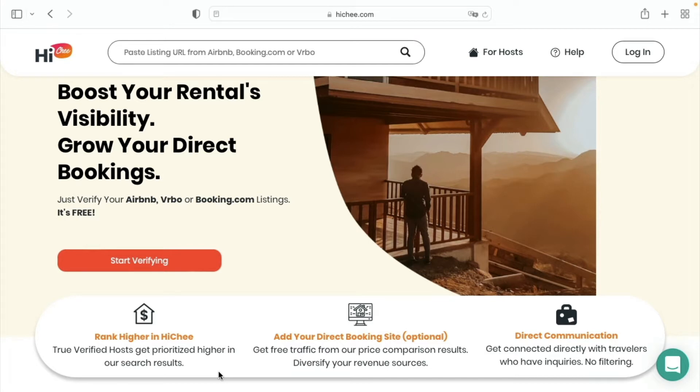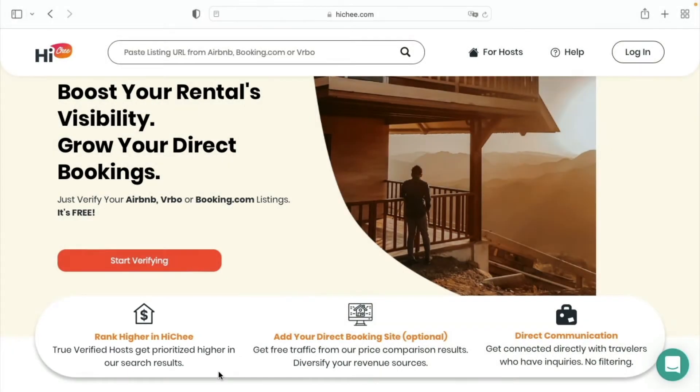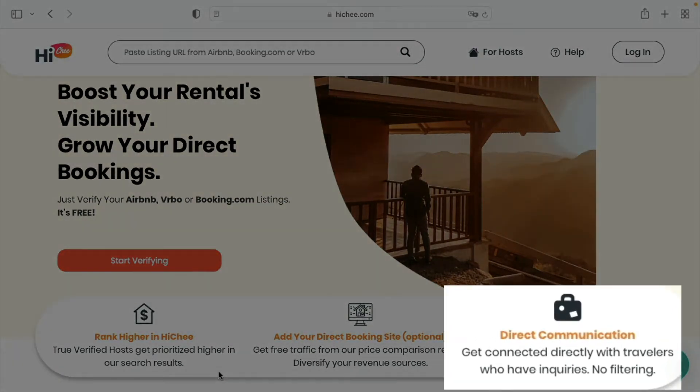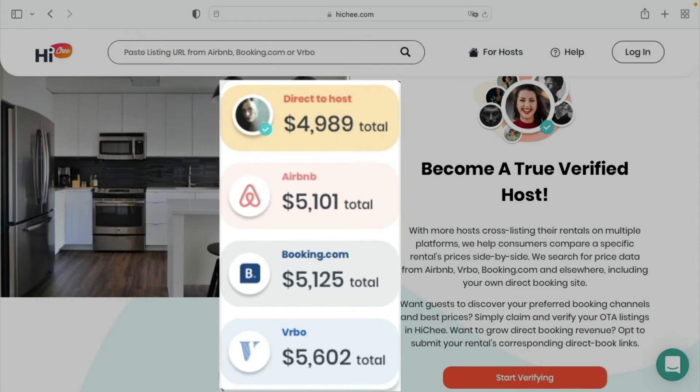If you verify your listing on Haichi, you'll benefit from even more exposure. Verified hosts are prioritized higher in our search results. You can add your direct booking site if you have one, and we provide direct communication between you and your potential guests.